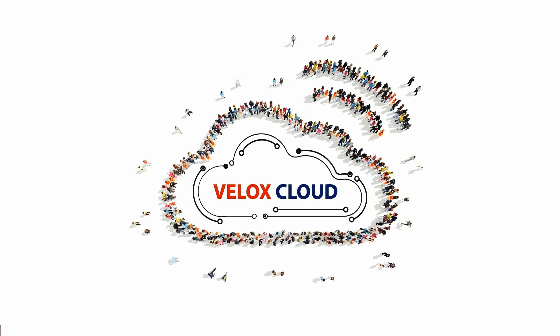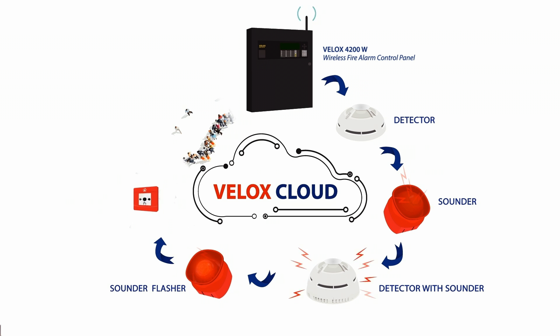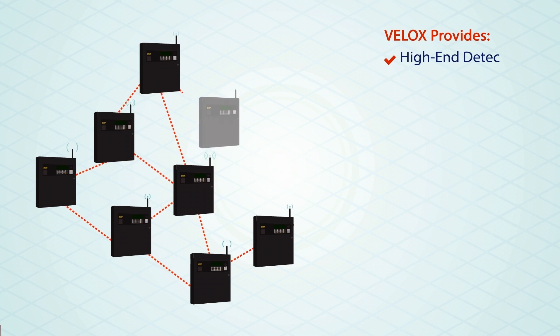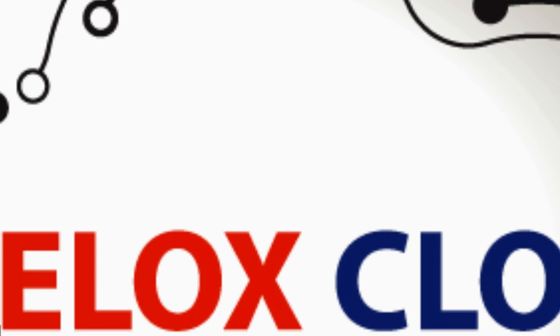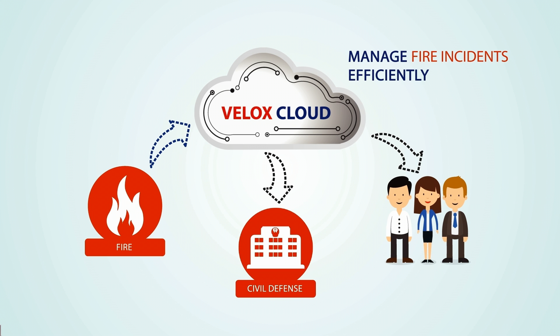What is Velox Cloud? Velox Cloud is an innovative cloud-based management solution for wireless fire alarm control panel networks. It communicates over a pioneered mesh technology while providing the utmost safety and high-end fire detection and alarm systems in today's world. With Velox Cloud, it is becoming effortless to manage fire incidents where the information can be instantly sent to the Civil Defense and all related clients to manage the incident in the most efficient way.